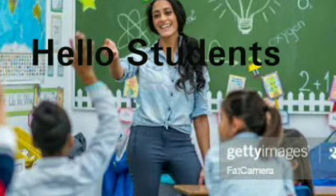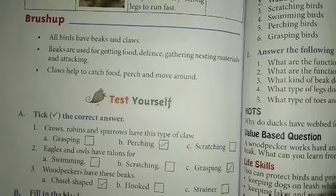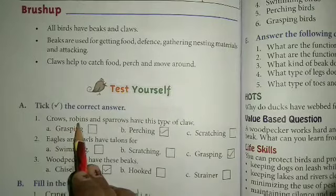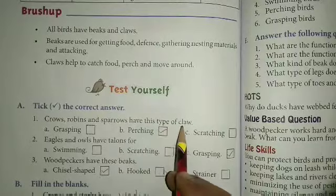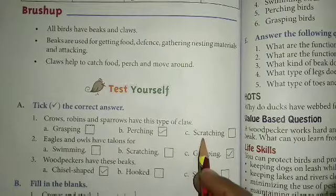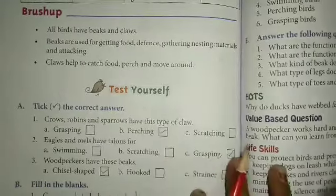Hello students, how are you? I hope you all are doing well. Today we will take the correct answer. Let's start. Crow, robin, and sparrow have this type of claws — grasping, punching, or stretching? Punching is the right answer, so we can take it here.